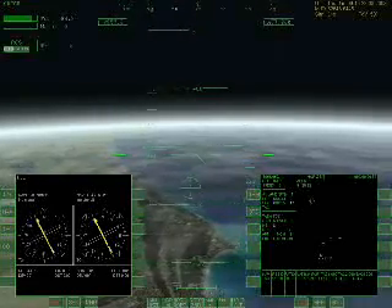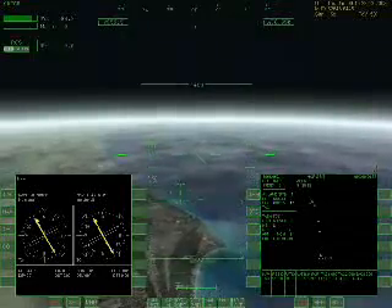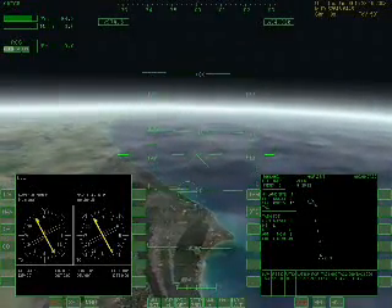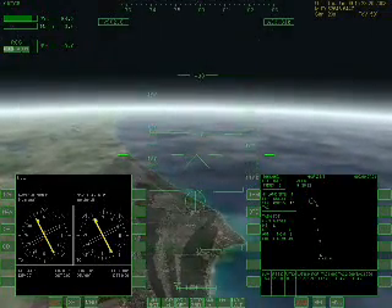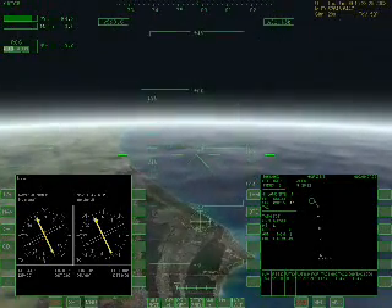We're now back in the approach to the Kennedy Space Center. This time we're flying the Space Shuttle Endeavor. This is a special add-on pack called the Shuttle Fleet.